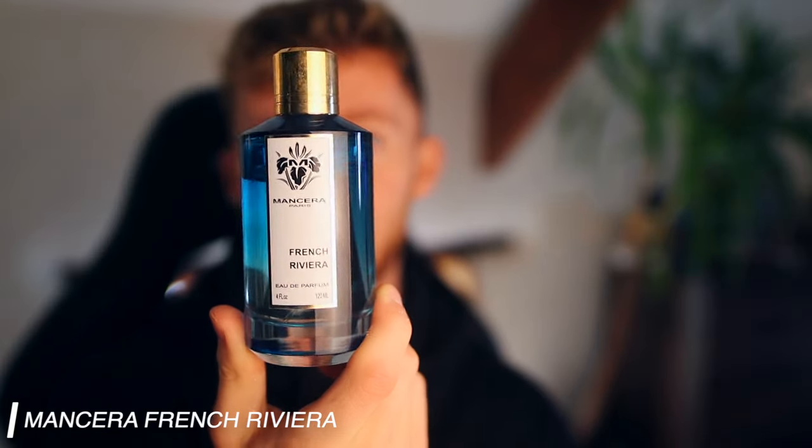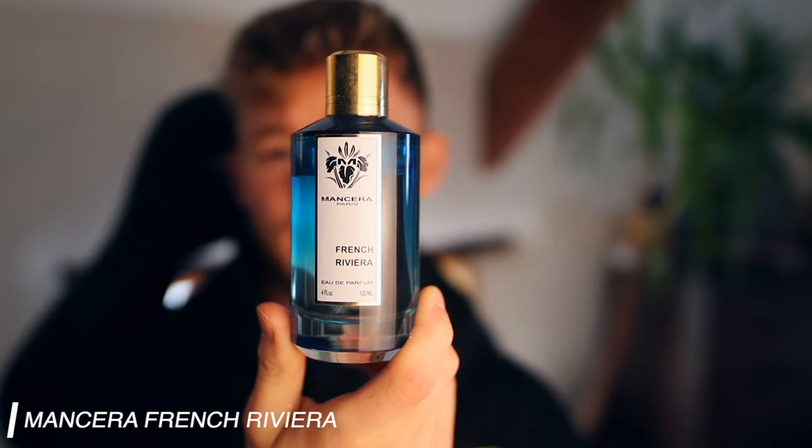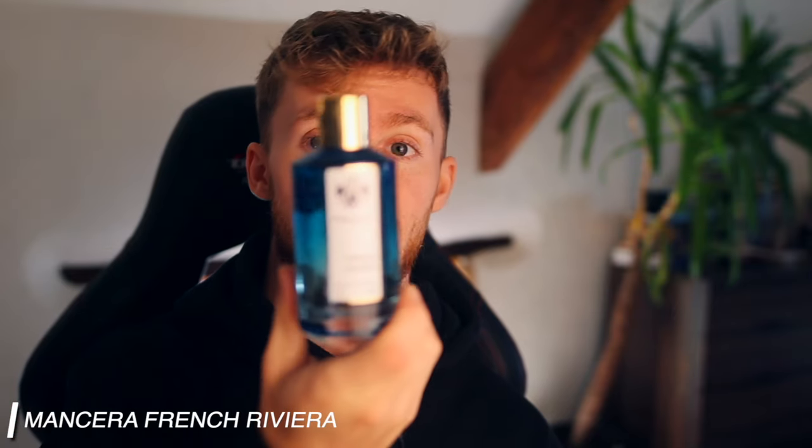French Riviera is no different. Whenever I smell this it just smells like a fresh sea breeze with lemon and tangerine. It reminds me a little bit of Aqua Amara by Bvlgari, which is a very good discontinued designer fragrance. This one is similar — it does well in terms of projection and longevity, and it's just a really good beginner fragrance because of how light and fresh it is. Another great one for the summer.